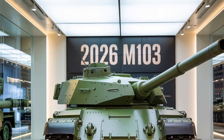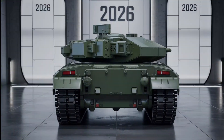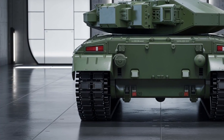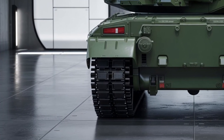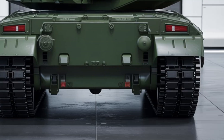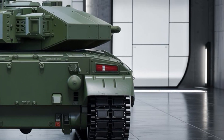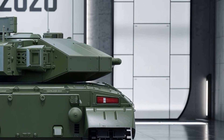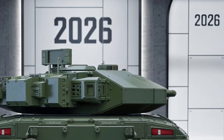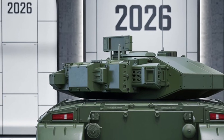The new V12 hybrid system delivers over 1,500 horsepower, giving it a top speed of 45 mph and improved torque for off-road capability. Suspension has been upgraded with adaptive hydronomatics, allowing for smoother rides over rough terrain and quick elevation adjustments during combat. The rear features an integrated cooling system and modular power pack for easy maintenance in the field. New heat-resistant exhaust vents reduce thermal signature, helping the M103 remain stealthier in combat zones.